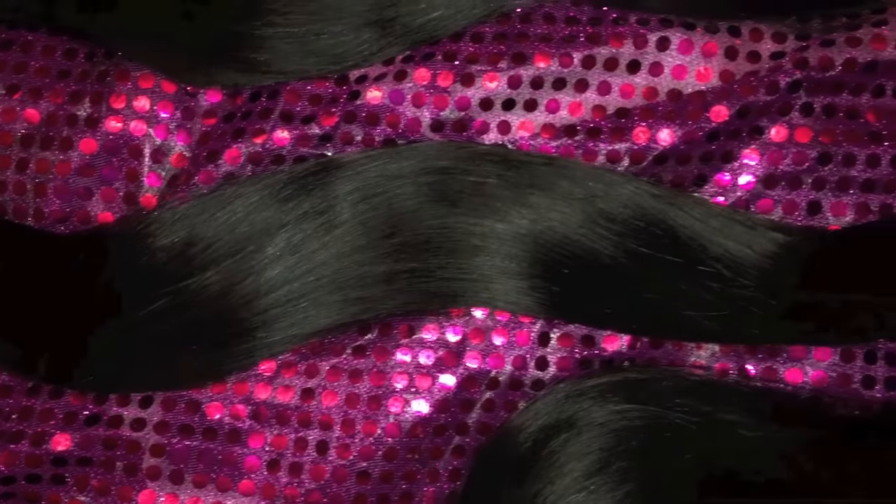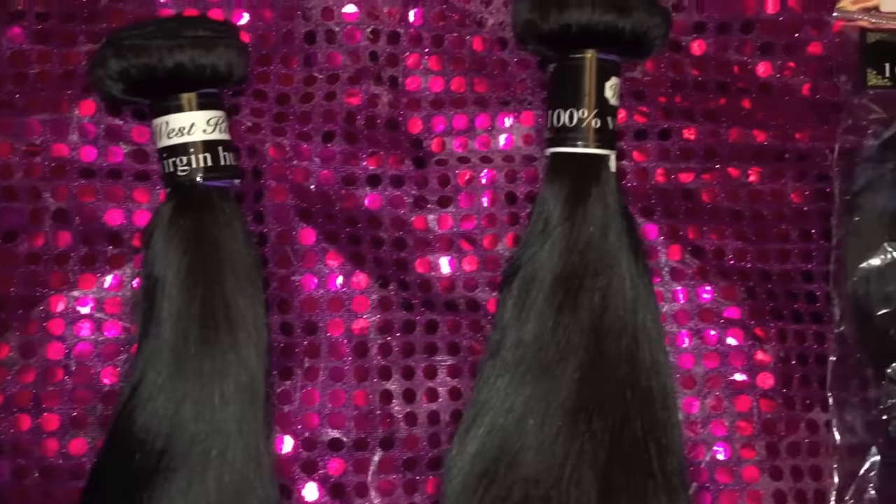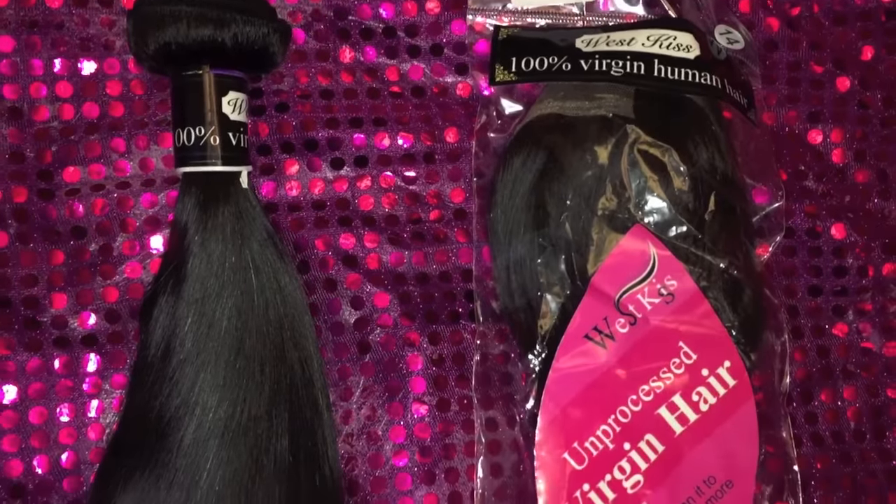When I first received the hair, it was 100% soft like no other. There was no tangle, there was no smell — the hair actually smelled nice. The hair smelled like human, not processed, just straight up virgin hair. So I was like, okay, I can't wait to put this in.